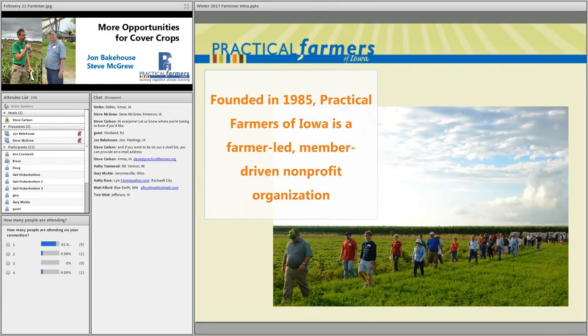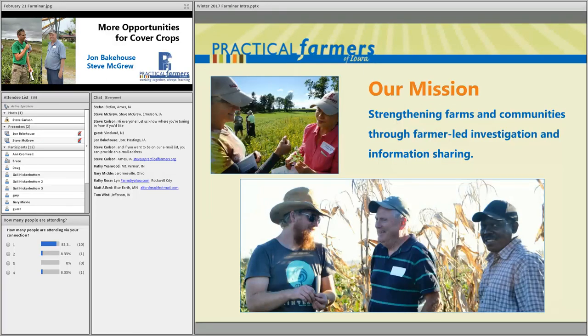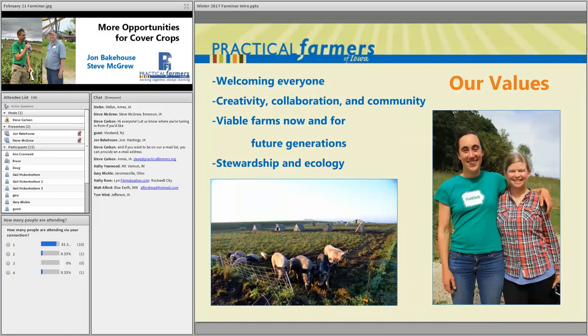Practical Farmers of Iowa started back in 1985 by a group of farmers interested in improving their profitability, efficiency, and stewardship. Today we're still focused on those same issues. We're made up of farmers from all enterprises, farms of all sizes, all across the state and far outside of Iowa as well. Our mission is strengthening farms and communities through farmer-led investigation and information sharing, helping farmers practice agriculture that benefits both the land and the people.